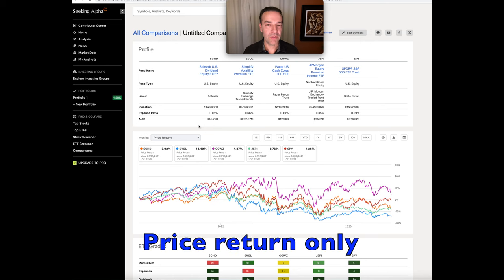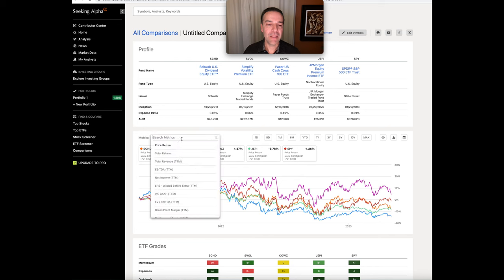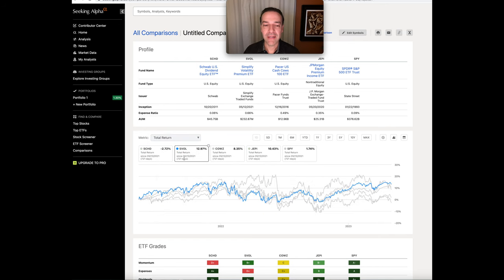I also want to point out price return, because when it comes to price return, SVOL is actually the worst performing of all five ETFs. SCHD, during most of this timeframe, stayed in the lower portion of returns and ended up in fourth position of the five ETFs over the past 721 days. SVOL has actually lost 14.49% in price return during this period — but when you're looking at total return, it has dominated.